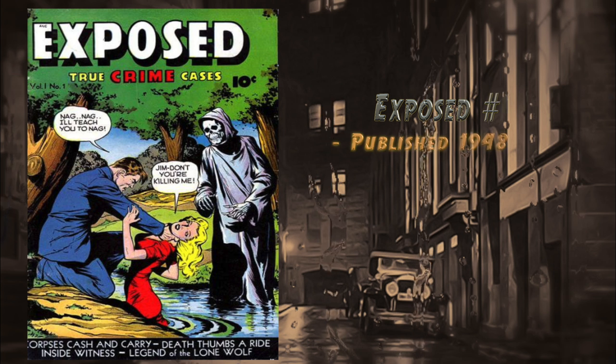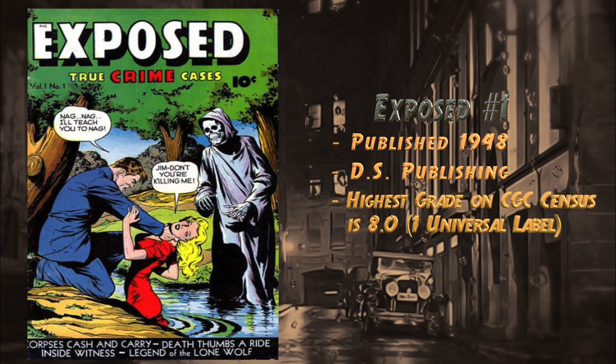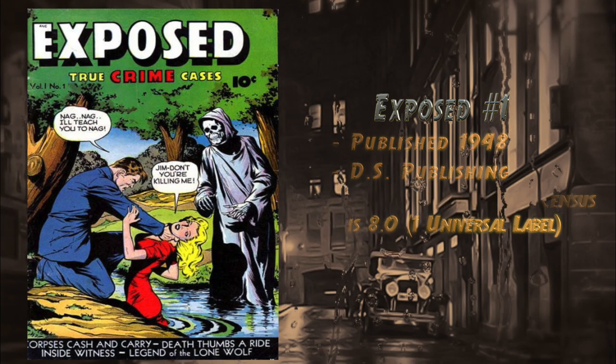At number 7, Exposed number one, published in 1948 by DS Publishing. Has a great cover where a guy is strangling a girl with the Grim Reaper waiting in the background. There are no recent sales currently visible, but the highest grade on the census is an 8.0 with one universal blue label.